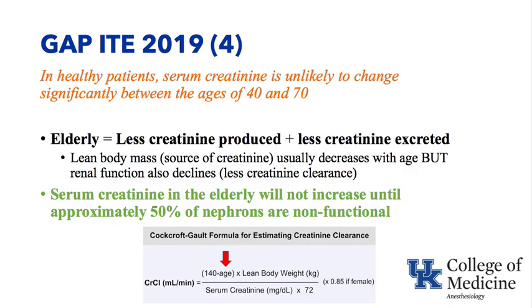Gap number four is that in healthy patients, serum creatinine is unlikely to change significantly between the ages of 40 and 70. The elderly have less lean body mass, or muscle, which is the source of creatinine, so less creatinine is produced. But there is also a decrement in glomerular filtration rate with aging, so less creatinine is excreted. There's a balance: less produced, less excreted. In general, serum creatinine does not change in a healthy elderly patient compared to a younger patient. Serum creatinine in the elderly will not increase until approximately half of the nephrons of the kidney are non-functional.